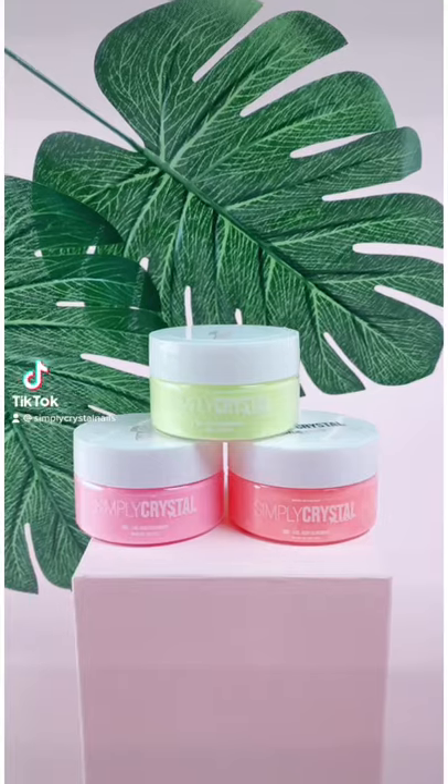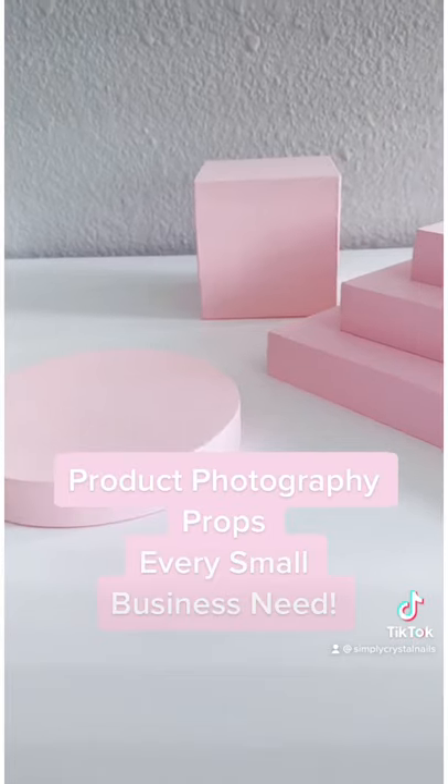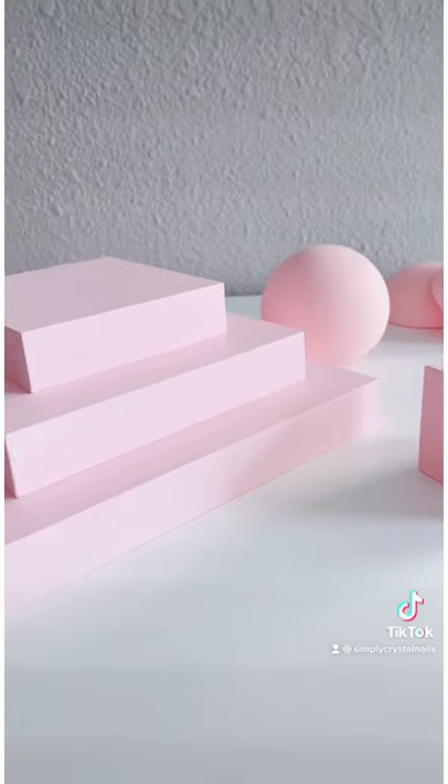Want to know how to take your photos from this to this? Well all you need to do is invest in some product photography props like these. We offer a variety of minimalistic props that are good enough to elevate your brand but simple enough to take the back seat.